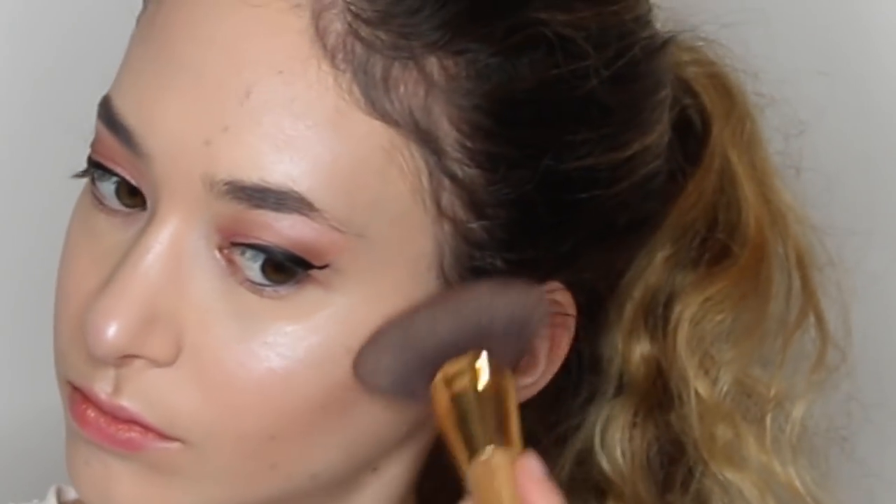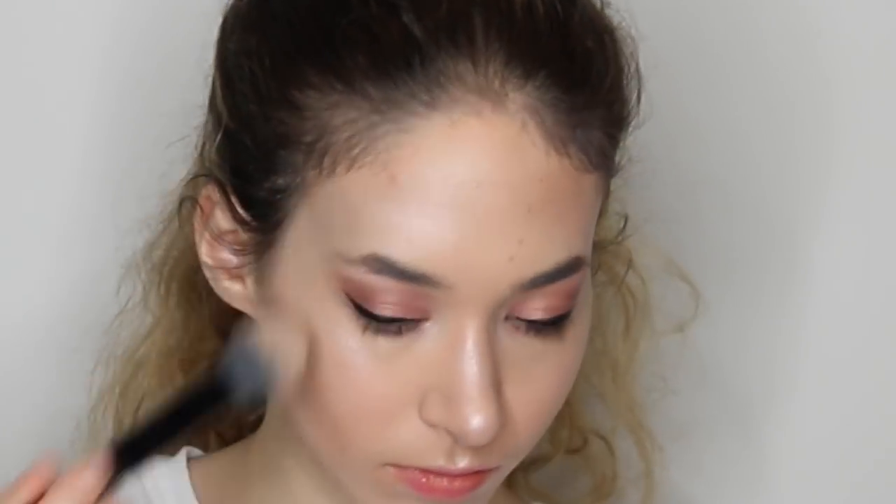And now I'm just going to be bronzing, contouring — whatever you want to call it. And I do that with my NYX bronzer, and contouring my nose, because I want my nose to be slim. And then I'm going to set all that, and going in with a ColourPop highlighter. And then I go in with my Becca Limited Edition highlighter.